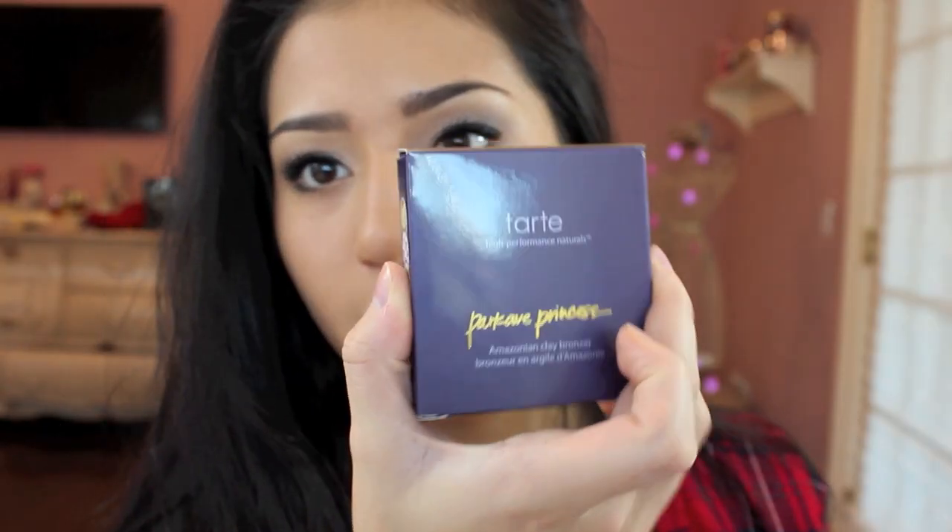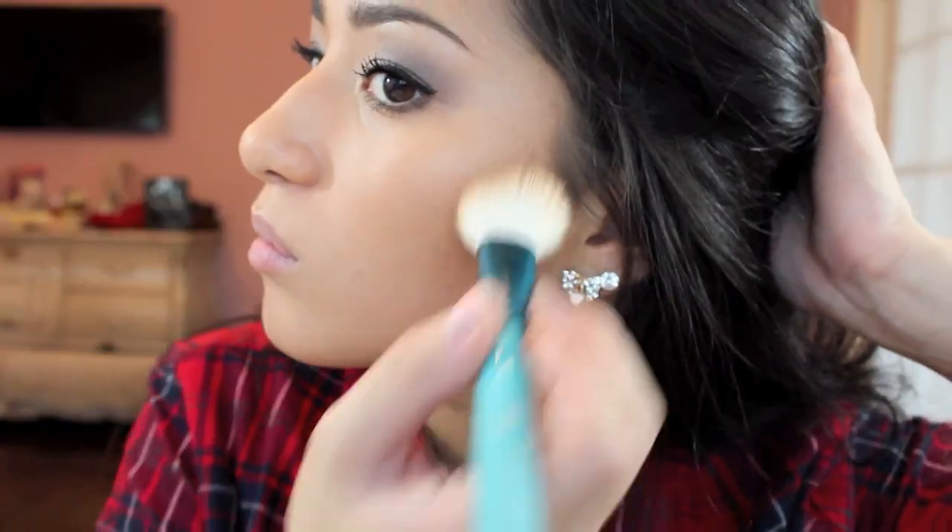I doubt you guys want to see another chit-chat get ready with me because honestly I have nothing to talk about, but comment down below some things to talk about. I'm taking my Tarte Park Avenue Princess Bronzer because I want some bronzing done. Then I'm taking my MAC Flair Power Blush in Flair Power with the same brush because I'm lazy. I'm putting it on the cheeks.